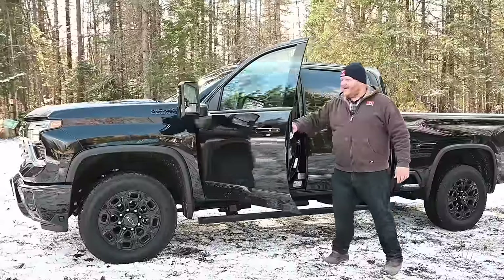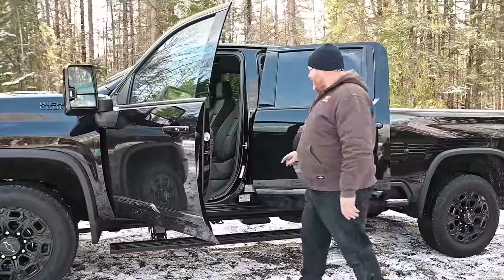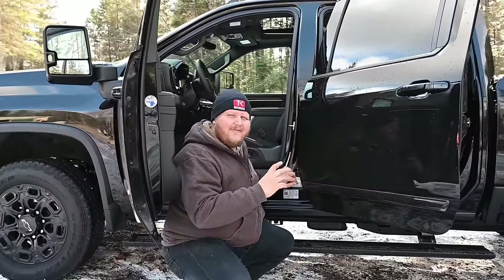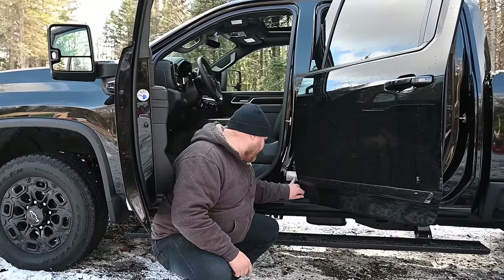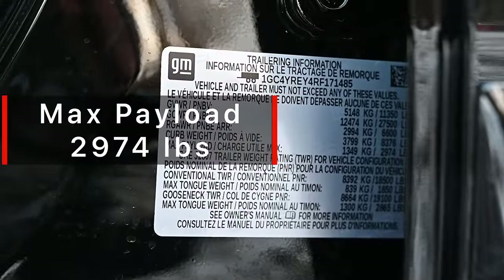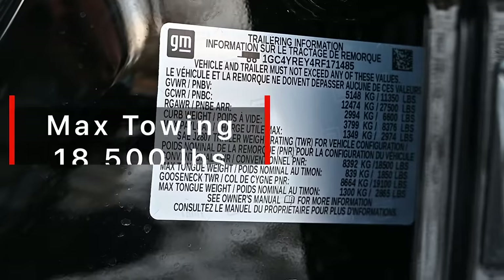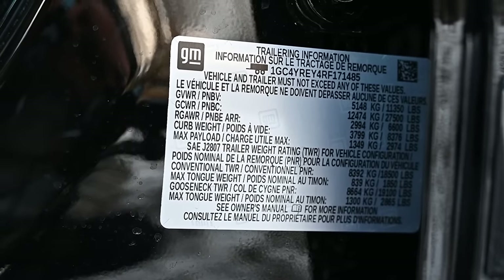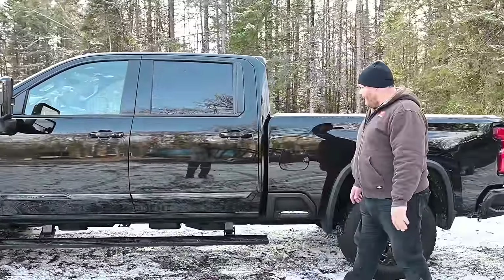Moving inside quickly, I consider this to be the best sticker in the industry — it's right down here on the B pillar and it tells us the towing and payload ratings for this specific truck, VIN specific, so you know they're good numbers. Max payload is 2,974 pounds, which is a pretty decent number, and max conventional towing is 18,500 pounds. No other brand offers a sticker like GM does, and I honestly love it.